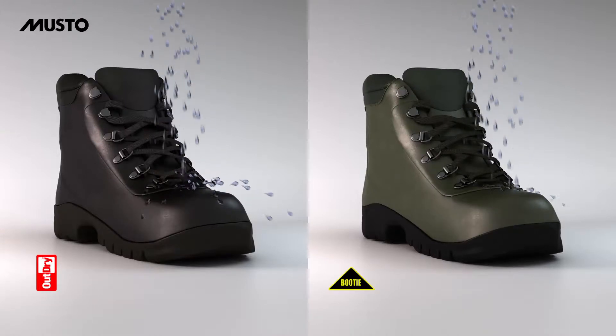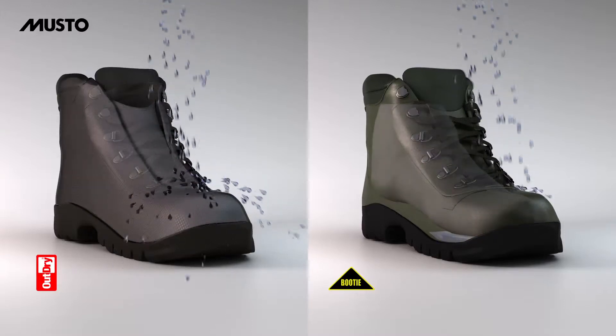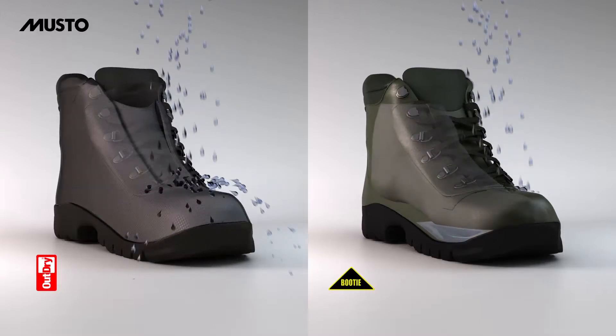With conventional bootie footwear, water penetrates through the upper stitching and stagnates in the hollow space between the upper and the waterproof lining.